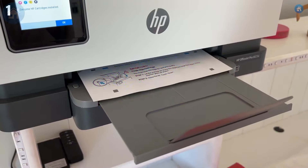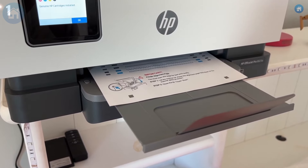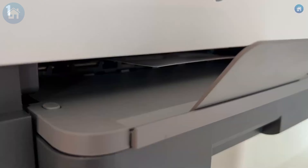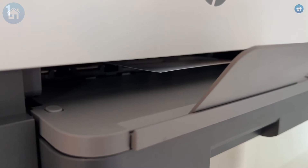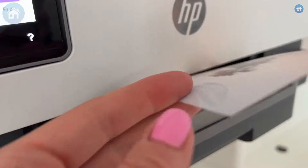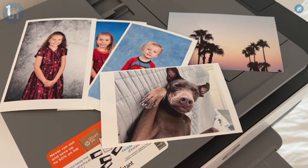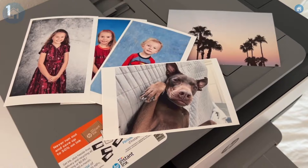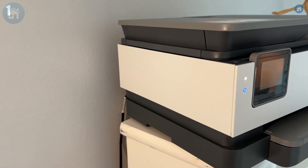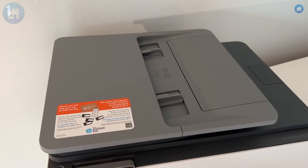Number 1: HP OfficeJet 8015. Ahoy, savvy entrepreneurs and side hustlers! We've reached the pinnacle of our printer journey with the HP OfficeJet 8015, the top pick for small businesses. This all-in-one printer is like the Swiss army knife of printers — a true multitasking master. Pros include business-speed printing, where it churns out pages like Usain Bolt in a suit, and high-quality prints that make your graphs look sharp and professional. Wireless and mobile printing options mean you can print from your phone without hassle, and its eco-friendly automatic two-sided printing helps save paper while making you feel like Captain Planet.